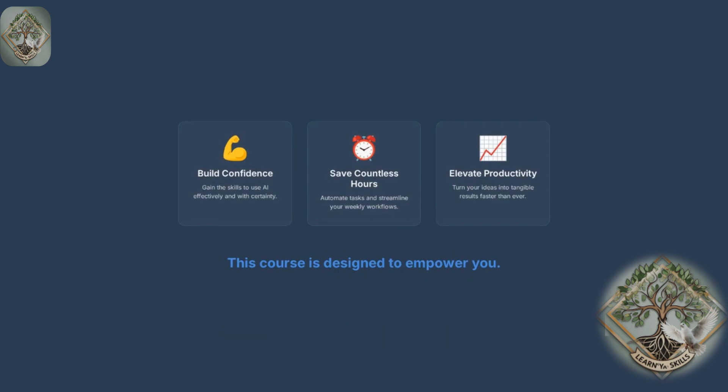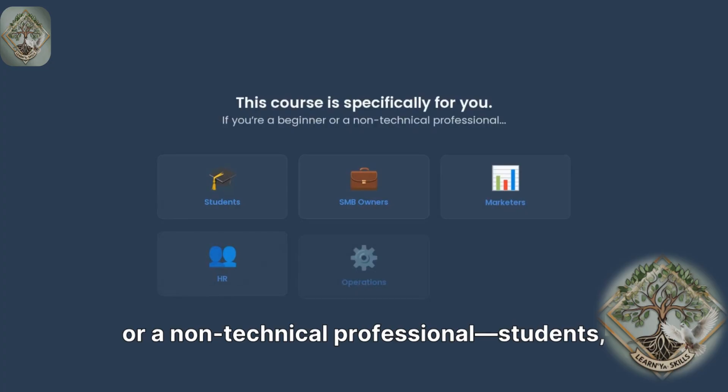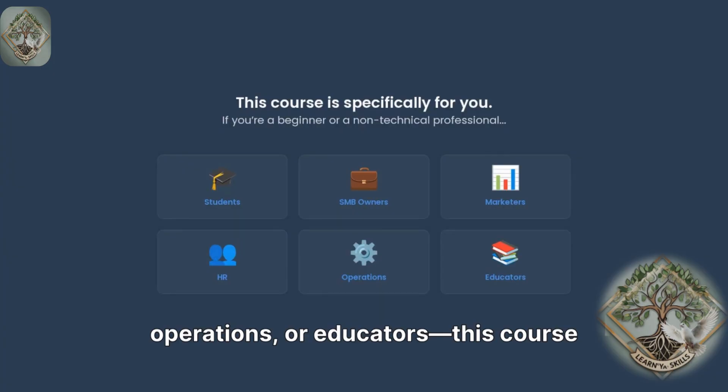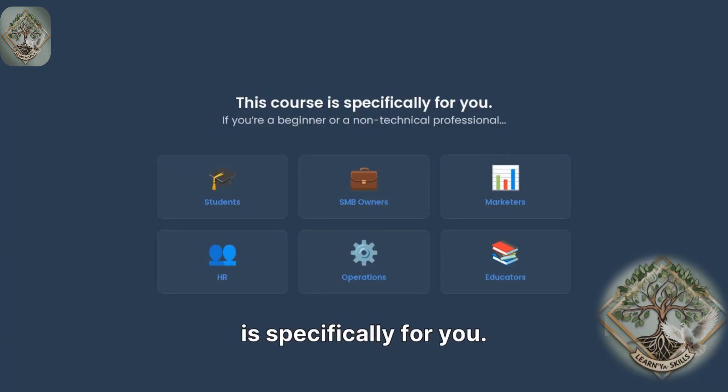This course is designed to empower you. If you're a beginner or a non-technical professional, students, SMB owners, marketers, HR, operations, or educators, this course is specifically for you.